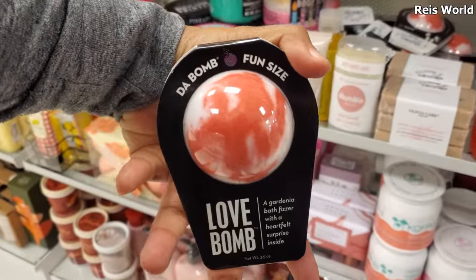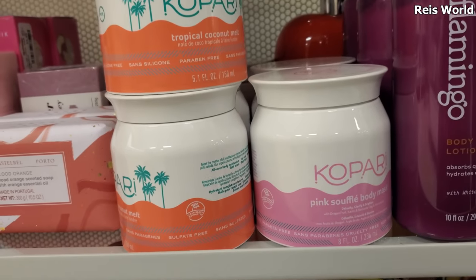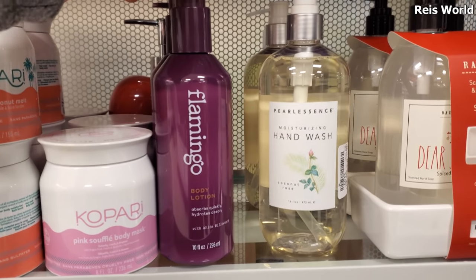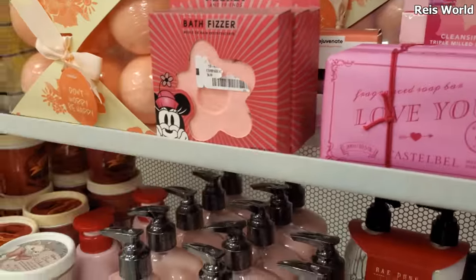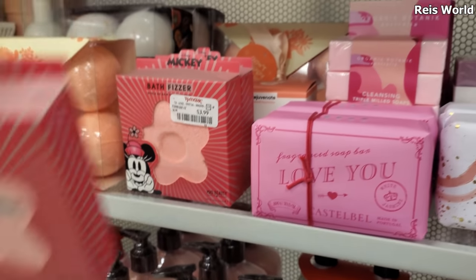The Love Bomb, 4.50. I heard this brand is really good too - tropical coconut milk pink souffle. Flamingo body lotion - you can find that in Target too, 5.99, that's kind of cool. Some more soaps, and look, they have like Mickey bath fizzers - those are four dollars, like a mini one.